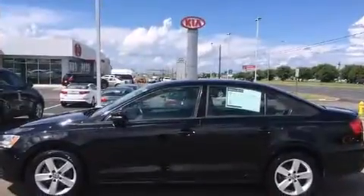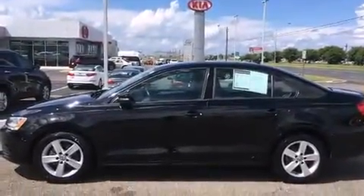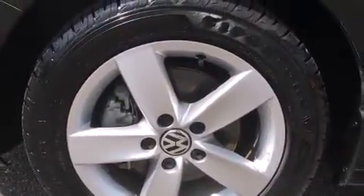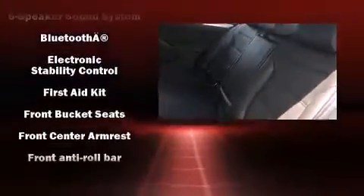All of the premium features expected of a Volkswagen are offered, including front and rear reading lights, variably intermittent wipers, heated seats, heated door mirrors, remote keyless entry, and power windows.